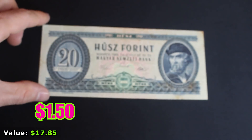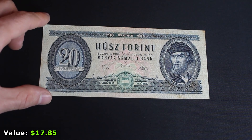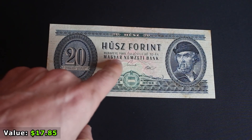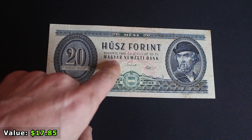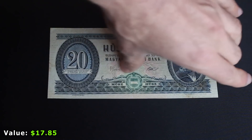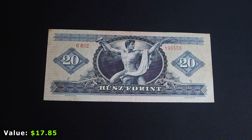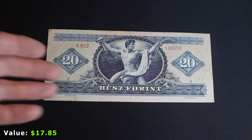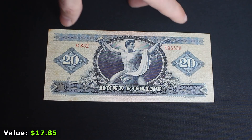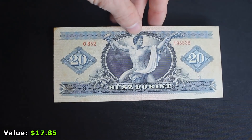This is a 20 forint note from Hungary — you can see it says 'Magyar,' and Budapest 1969 on it. I've gotten a bunch of these. I believe you can actually still trade these in for modern currency, but otherwise they're really not worth anything. No special serial number, but a very cool design.